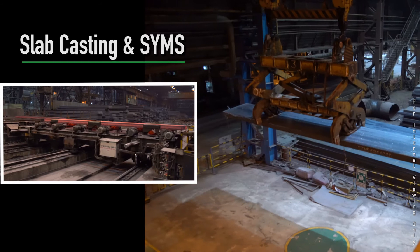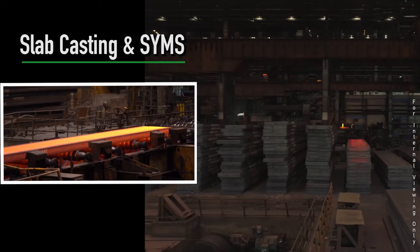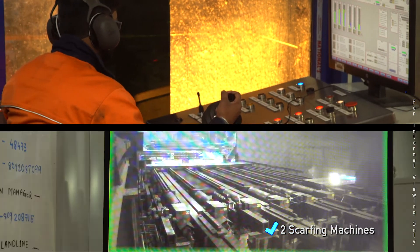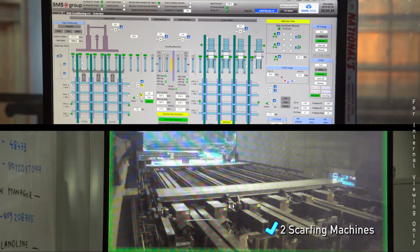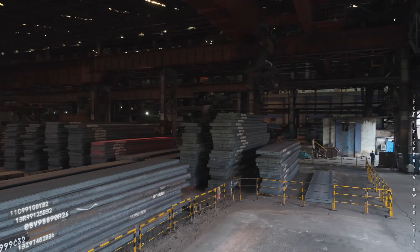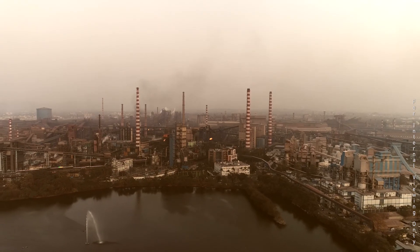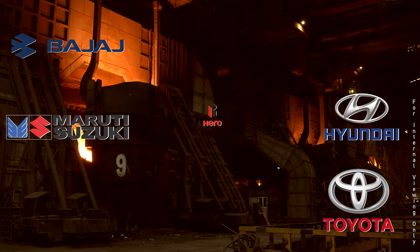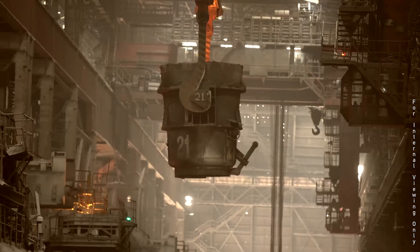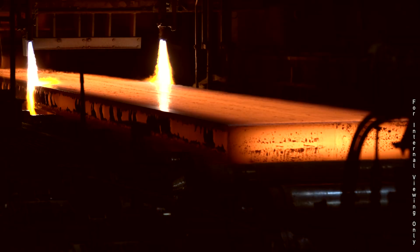The marked slabs are transferred through a cross-transfer car to the Hot Strip Mill or stacked in the slab yard to be rolled in the future. Slabs used in the automotive sector are further conditioned by two scarfing machines. Tata Steel's LD2 and Slabcaster has been delivering high-quality steel to prominent players in the automotive sector for over 25 years, meeting customers' quality requirements through excellence in process control and people.